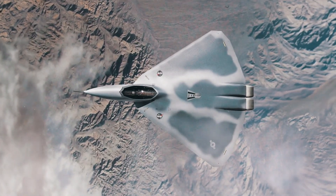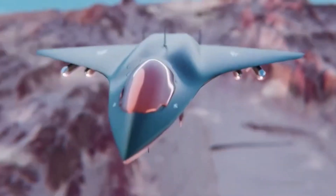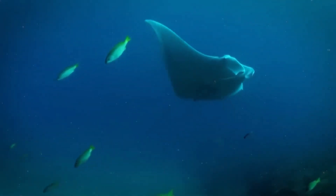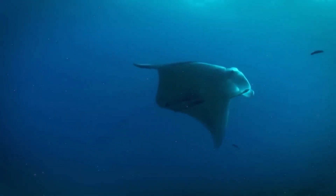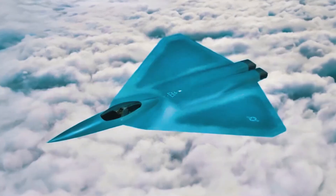Part of the U.S. military's X-Plane initiative, the X-44 wasn't just a new jet — it was a new philosophy in flight. Inspired by the Manta Ray, this aircraft ditched traditional control surfaces: no tail, no rudder, no vertical stabilizers.